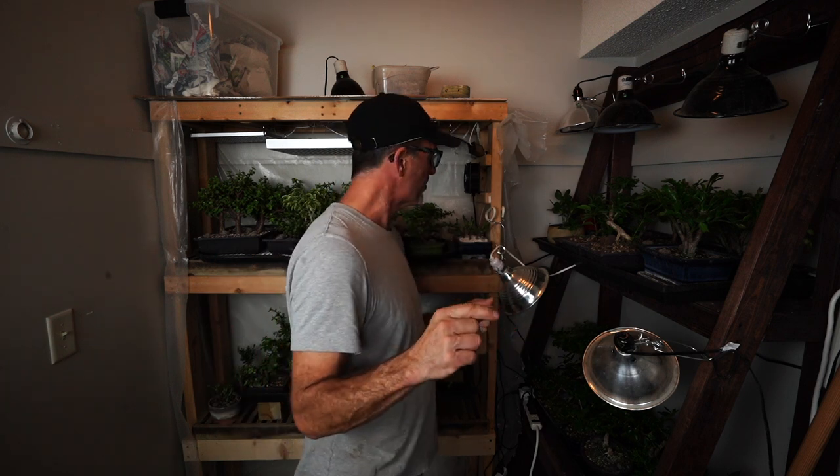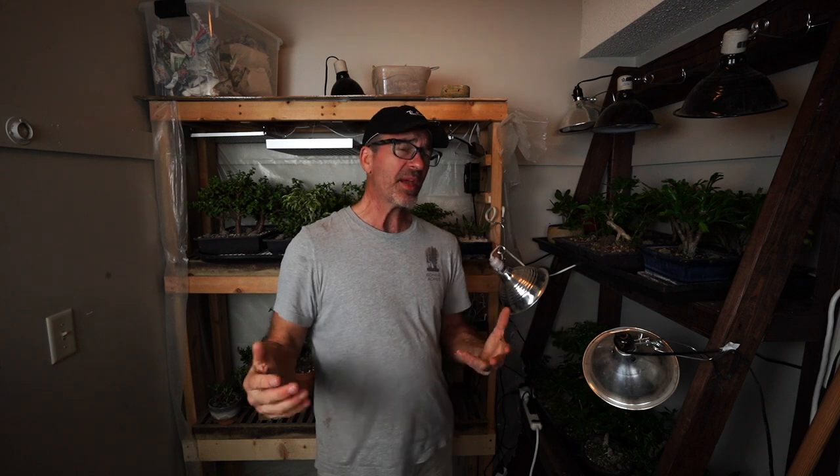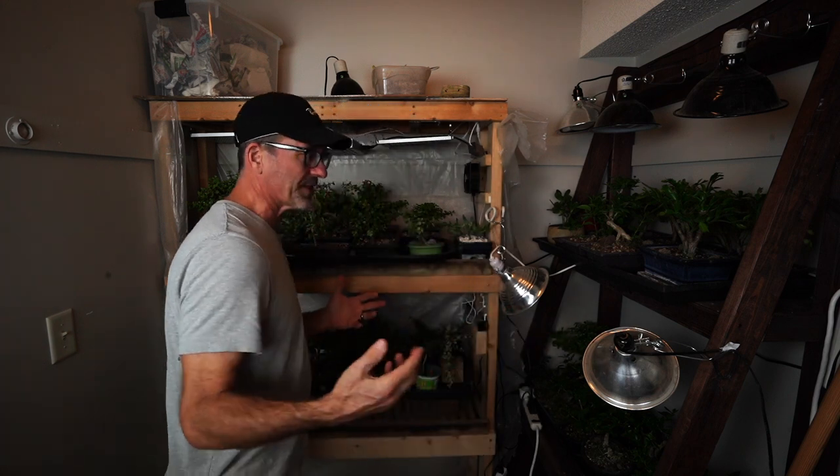The plants in here are loving life. The humidity is at 87%, so I'm still hovering in the 80s. I've only watered once down here, except for a couple in smaller containers. But I already have an issue — if it's not one thing, it's another with bonsai, and something's not working.